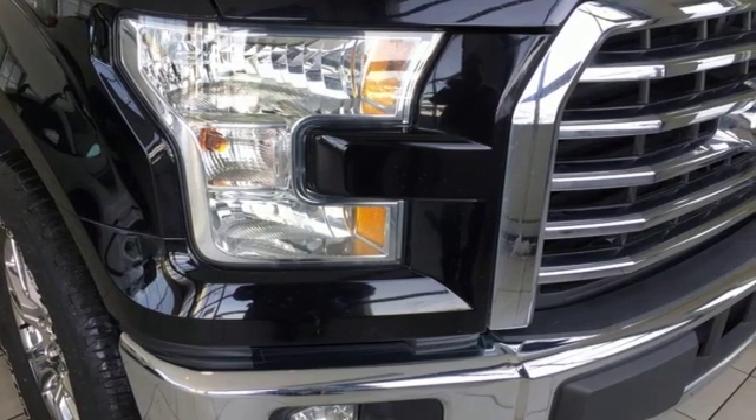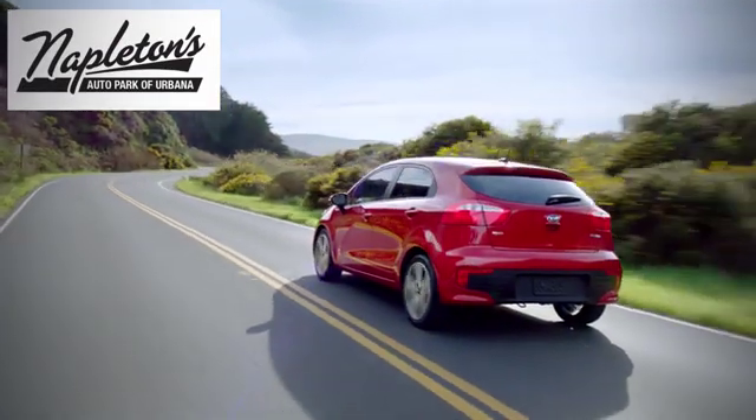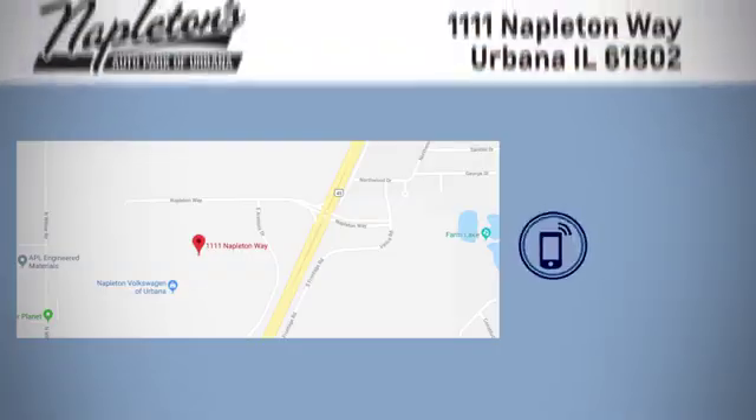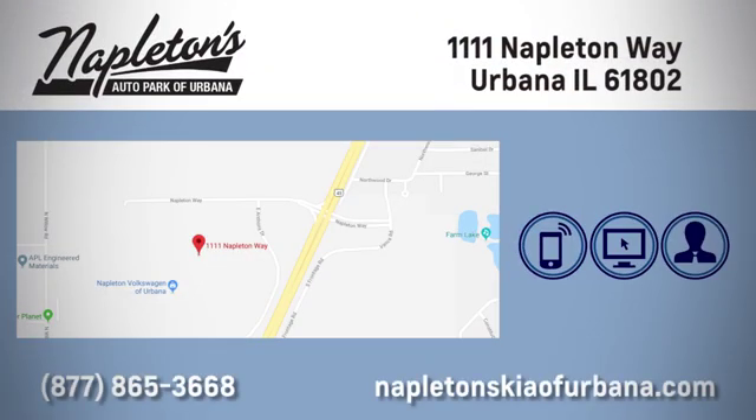Come in for a test drive. Welcome to Napleton's Kia of Urbana. We're here to help you have the best experience possible. Call, click, or stop in today. We're located at 1111 Napleton Way in Urbana.